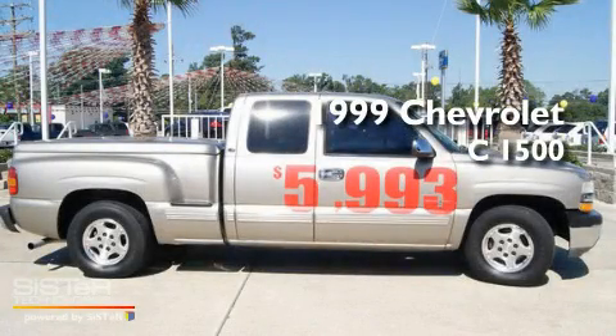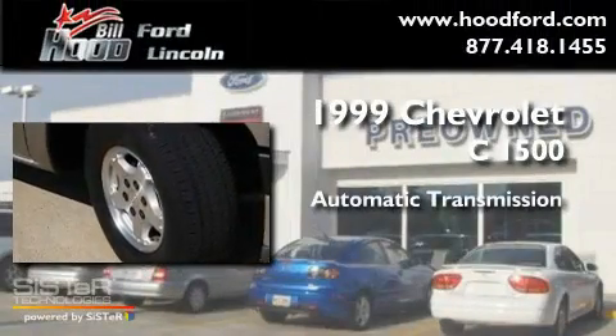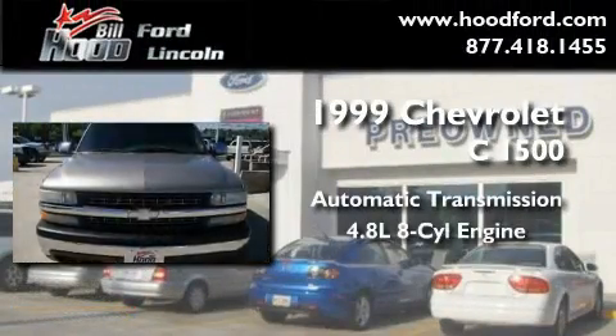This is a 1999 Chevrolet C1500. This truck has an automatic transmission and a 4.8-liter V8.